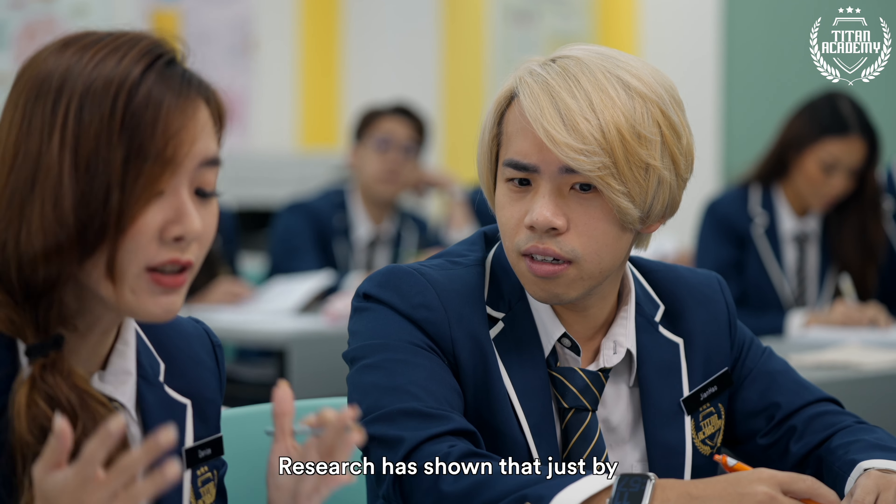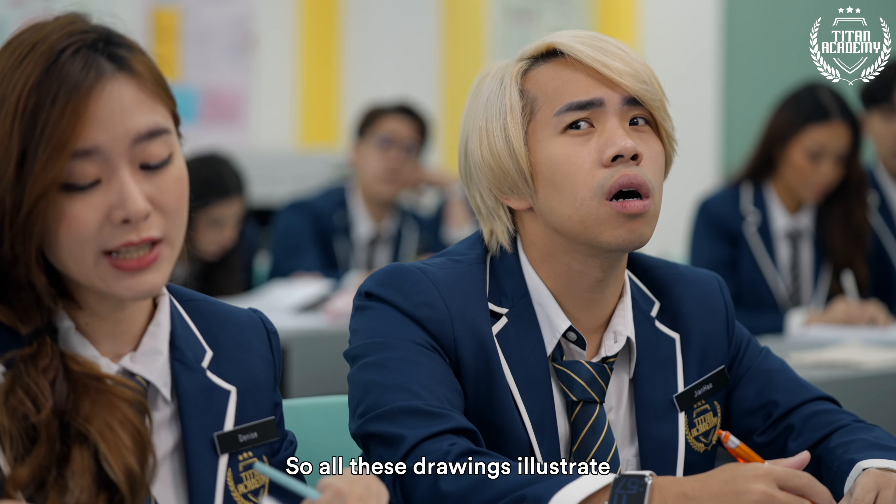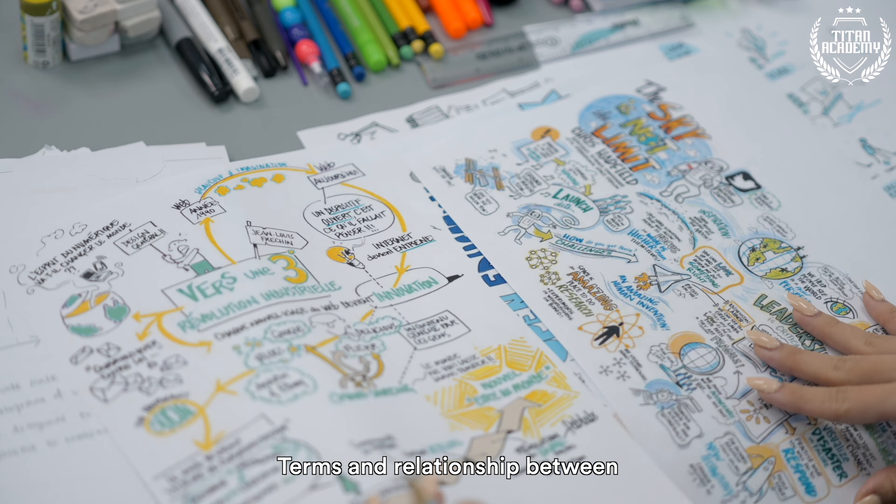Denise, why do you need so much stuff? These are for my notes. When you're writing notes, it should never be based on simple words. Research has shown that just by doodling on your notes, it has a great impact on learning. All these drawings here illustrate terms and relationships between concepts.